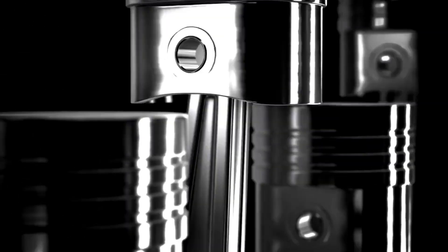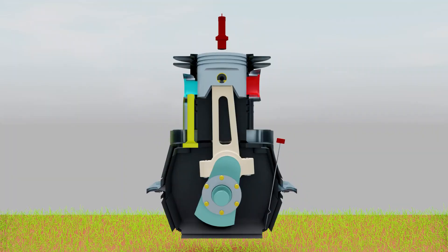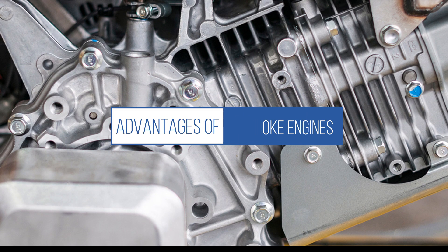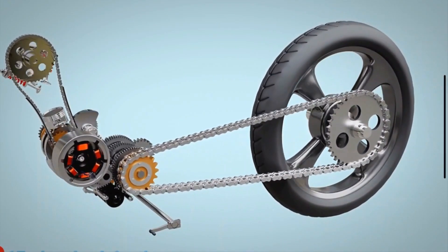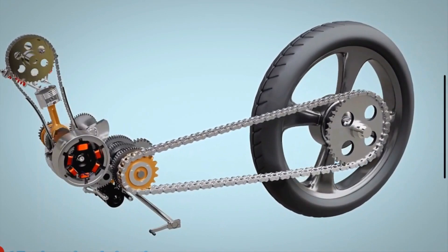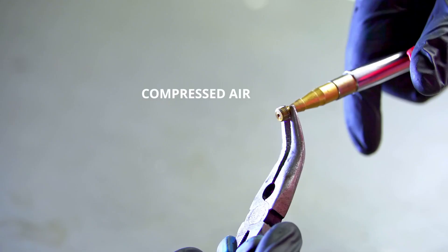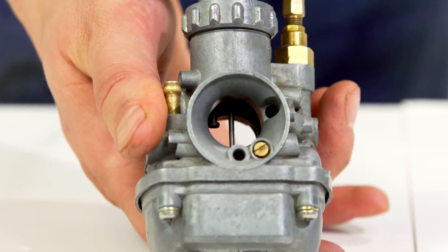During the compression stroke, the air-fuel mixture is compressed, and then in the power/exhaust stroke, the ignited mixture forces the piston down, releasing exhaust gases and starting the cycle again. Two-strokes are popular due to their high power-to-weight ratio and are commonly found in small motorcycles, chainsaws, and outboard motors. Their simplicity means fewer parts, making them easier to maintain and repair, which is advantageous in situations where quick repairs are essential.